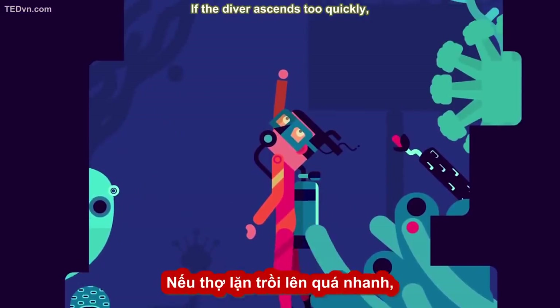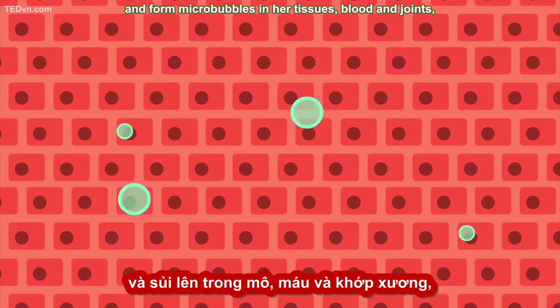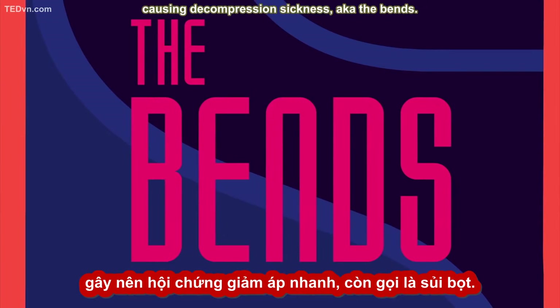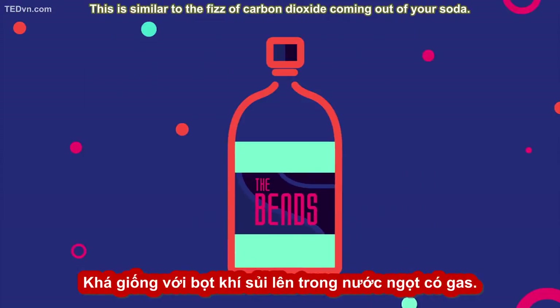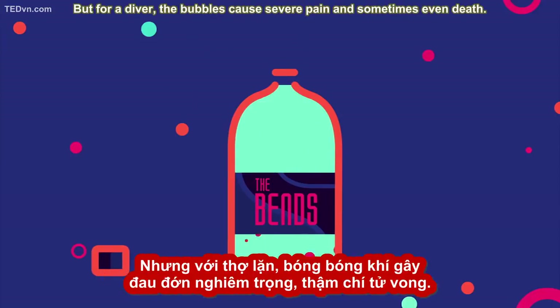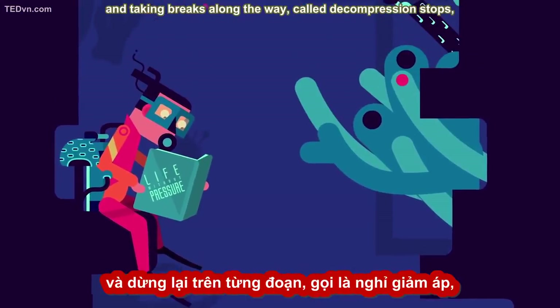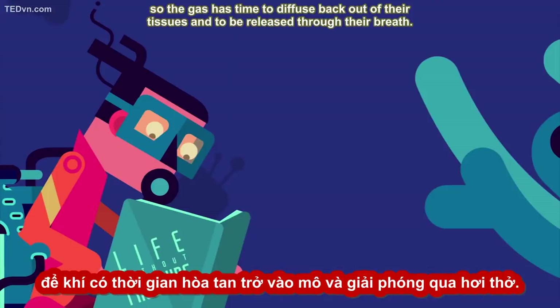If the diver ascends too quickly, this built-up nitrogen can come out of solution and form microbubbles in her tissues, blood, and joints, causing decompression sickness, a.k.a. the bends. This is similar to the fizz of carbon dioxide coming out of your soda — gas comes out of solution when the pressure is released — but for a diver, the bubbles cause severe pain and sometimes even death. Divers avoid the bends by rising slowly and taking decompression stops along the way, so the gas has time to diffuse back out of their tissues and be released through their breath.